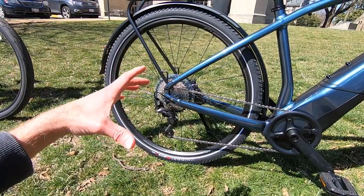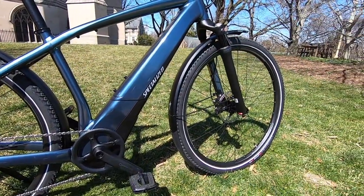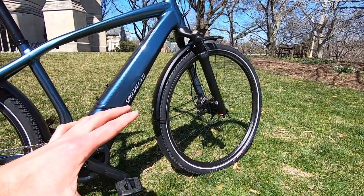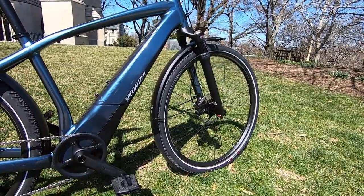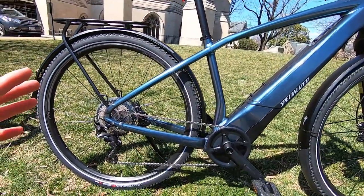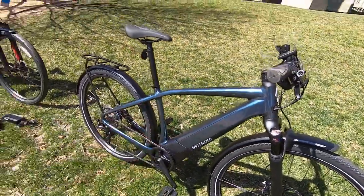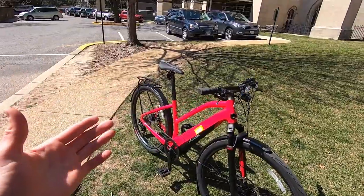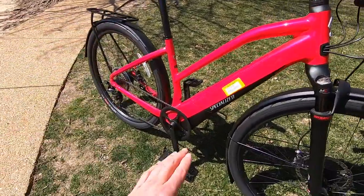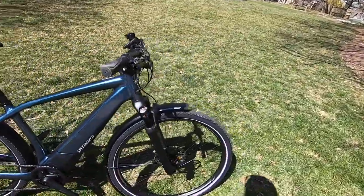Both wheels have thru axles — 12mm in the rear with 148mm hub spacing, which is boost, and in the front 100mm but 15mm thru axle. You're getting extra strength, stiffness, and better energy transfer when pedaling and steering. This is not a flexi, soft bike — it's very precise, feels like an extension of your body, though there is a little more vibration as a result. Even their step-through model, which they call the women's, is still what I'd consider a mid-step, and they're doing a lot to reinforce the frame.